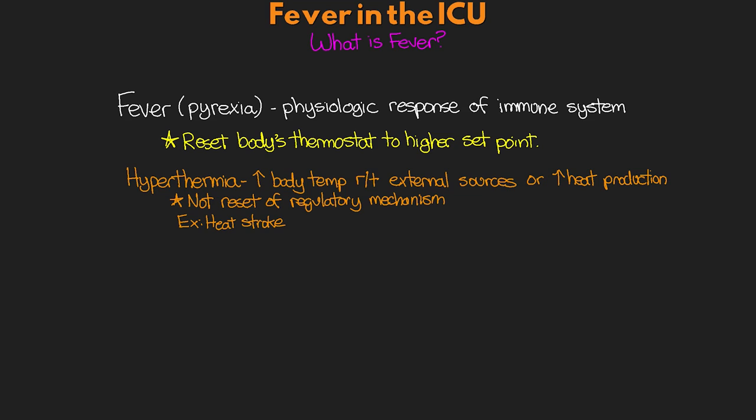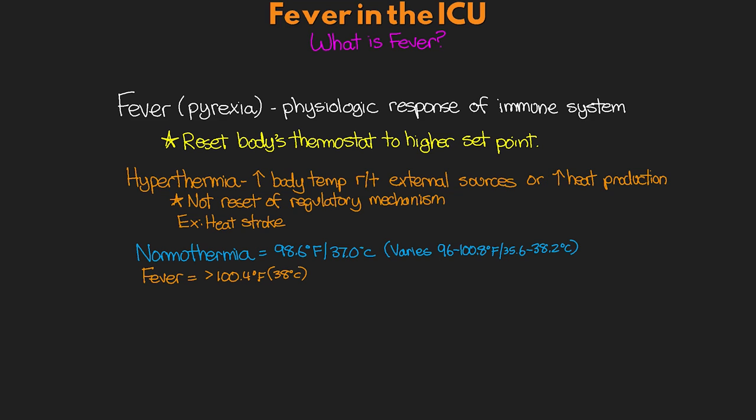Hyperthermia typically isn't something that we see in the ICU necessarily, and it's often handled down in the emergency department. Normothermia, or normal body temperature, is considered to be around 98.6 degrees Fahrenheit or 37 degrees Celsius. Our temperature actually varies quite a bit throughout the day and can often range anywhere from 96 to 100.8 degrees Fahrenheit, which comes out to 35.6 to 38.2 Celsius. Fever is technically defined by the CDC and the World Health Organization as a temp greater than 100.4 degrees Fahrenheit or 38 degrees Celsius.